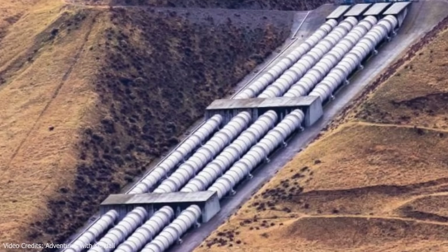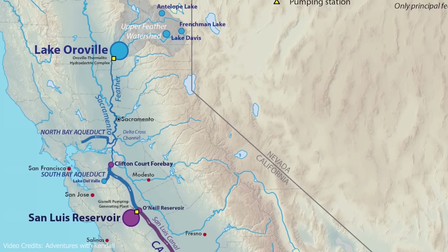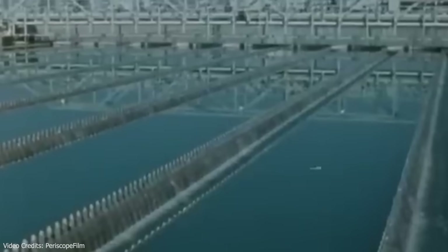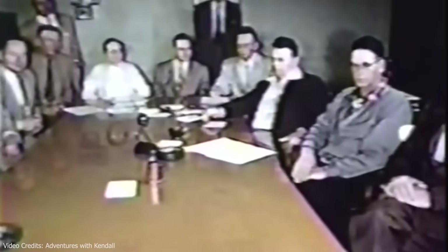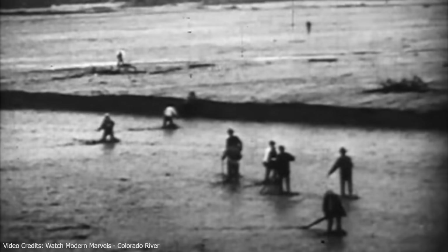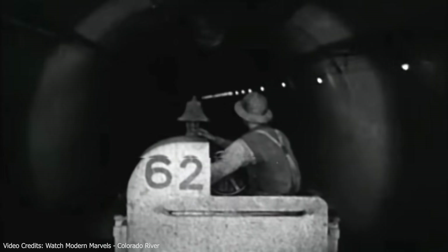It works because it had state-level political backing, incremental construction, and realistic engineering. Another success: the California State Water Project, built in the 1960s and 70s, moves water more than 700 miles across California, with its backbone — the California Aqueduct — stretching about 444 miles from north to south. The projects that succeeded had things in common: unified state-level political support, incremental construction over decades, realistic engineering within known technology, and clear economic benefits that justified costs.